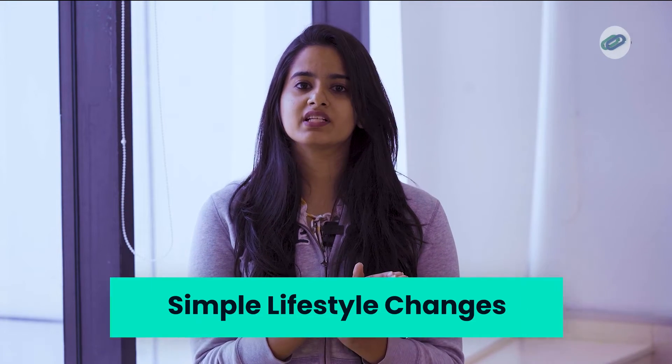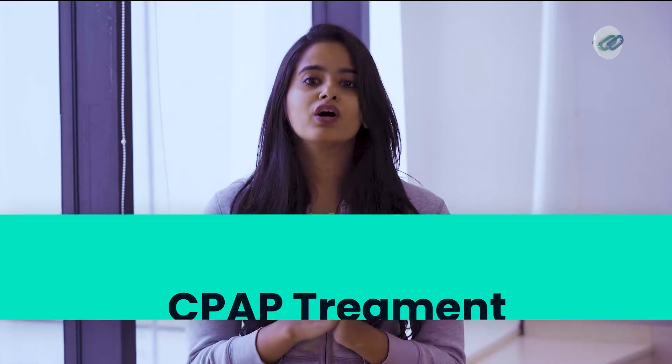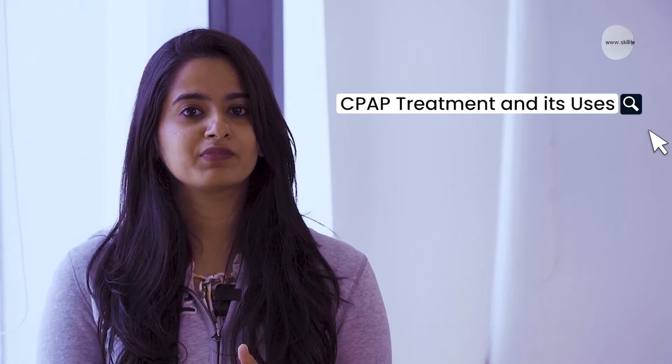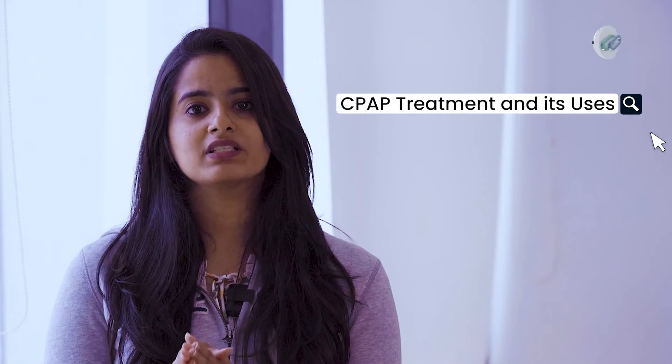The ways to treat snoring range from simple lifestyle changes to surgery. One among these ways is through continuous positive airway pressure treatment, or the CPAP treatment. In this video, we'll talk about the CPAP treatment, its uses, and the machine which enables the treatment in detail.